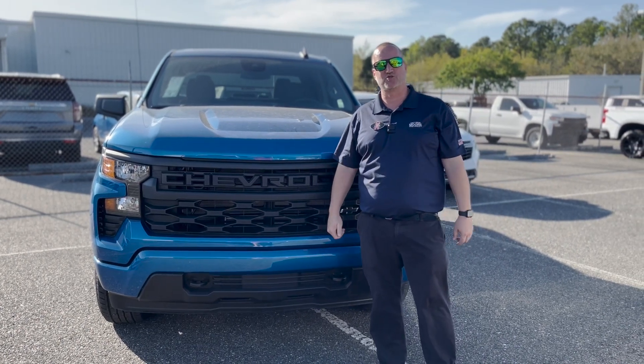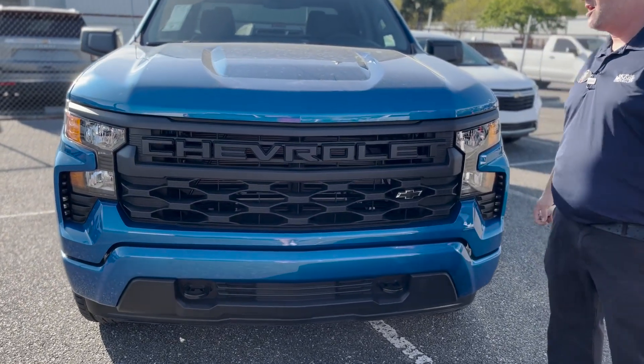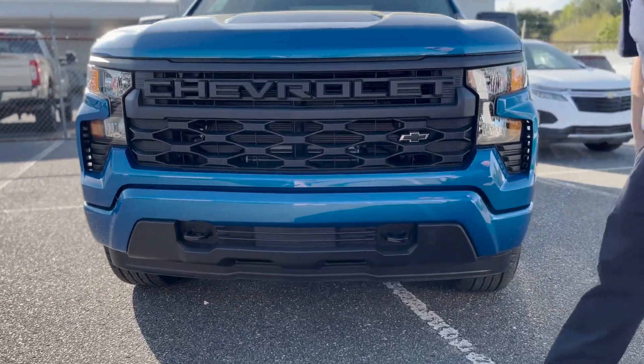Justin Comer, your Silverado specialist at George Moore Chevrolet. We just got in this beautiful 2024 Chevy Silverado 1500. This is the custom edition, featuring a beautiful black grille, black bowtie right here, and black recovery hooks.